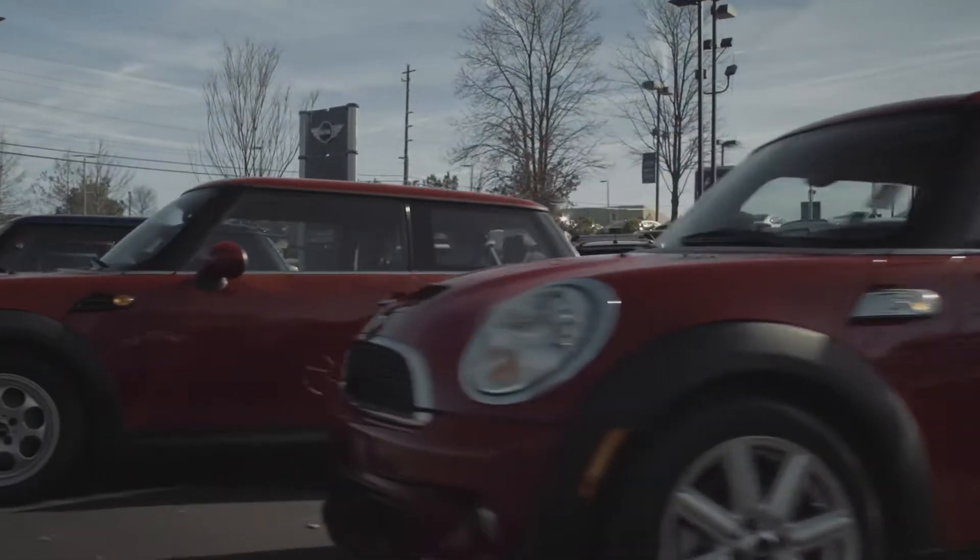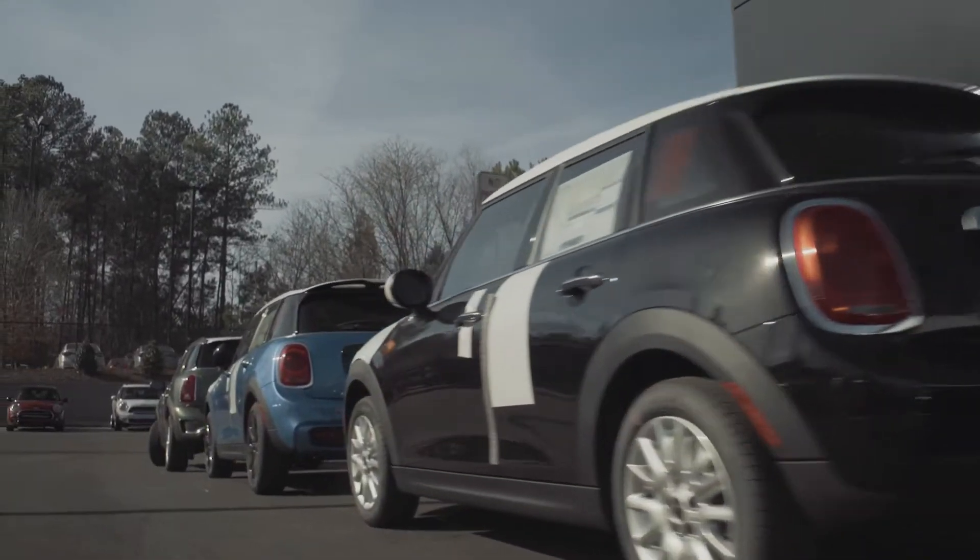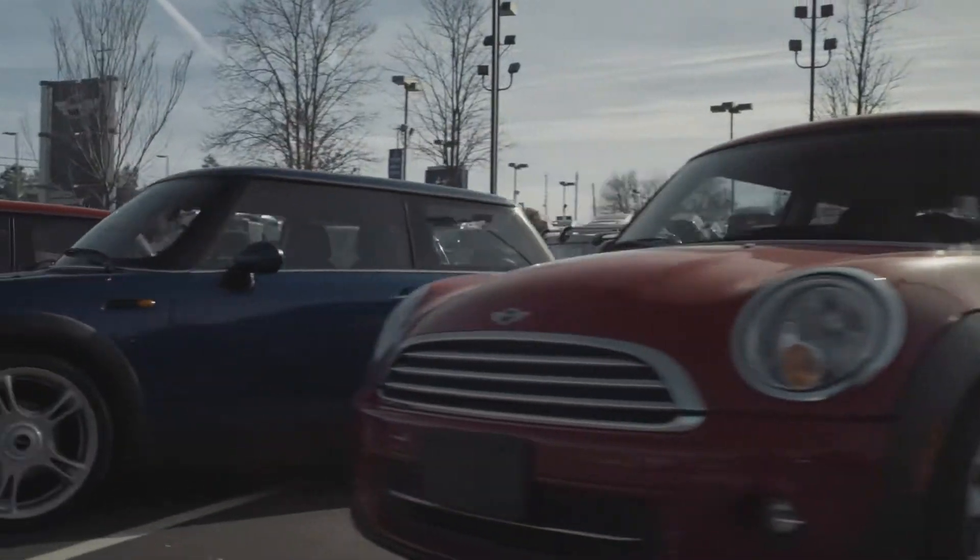We have classic Mini hardtops, the four-door Mini Cooper S Countryman, convertibles, and a variety of pre-owned Mini Coopers through Mini Next.